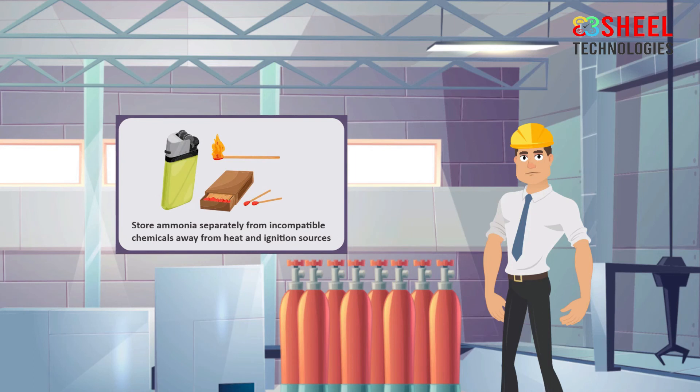Store ammonia separately from incompatible chemicals, away from heat and ignition sources.